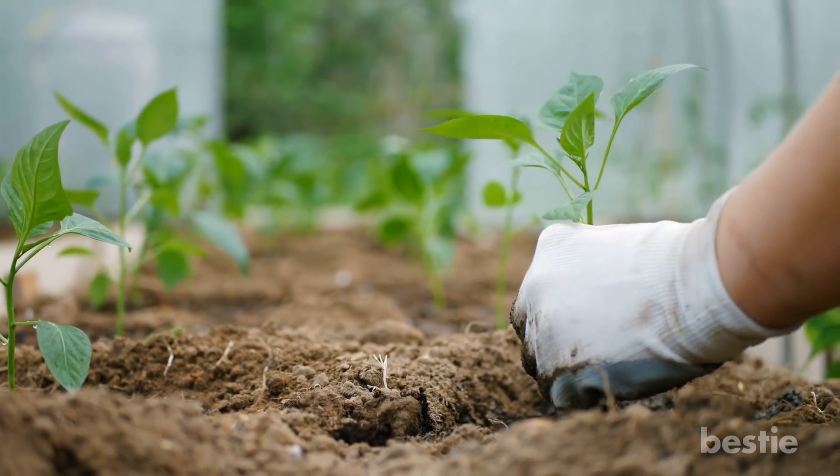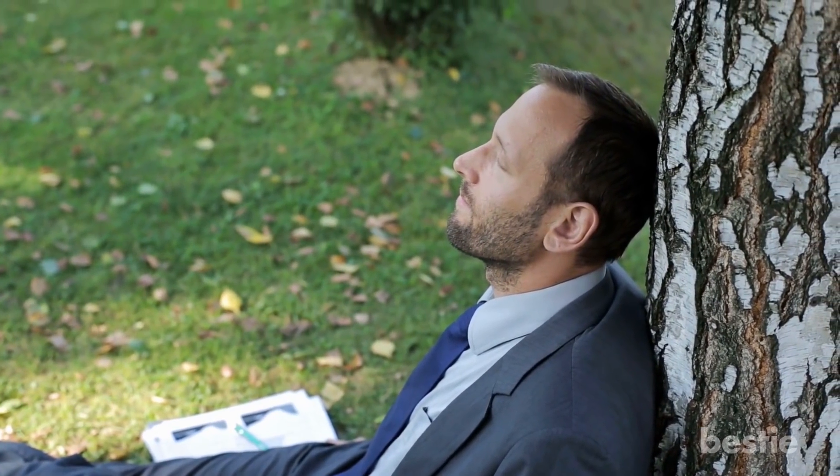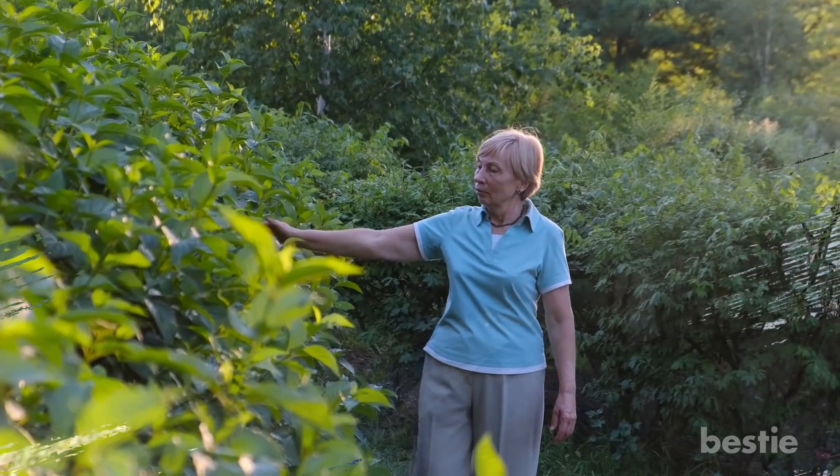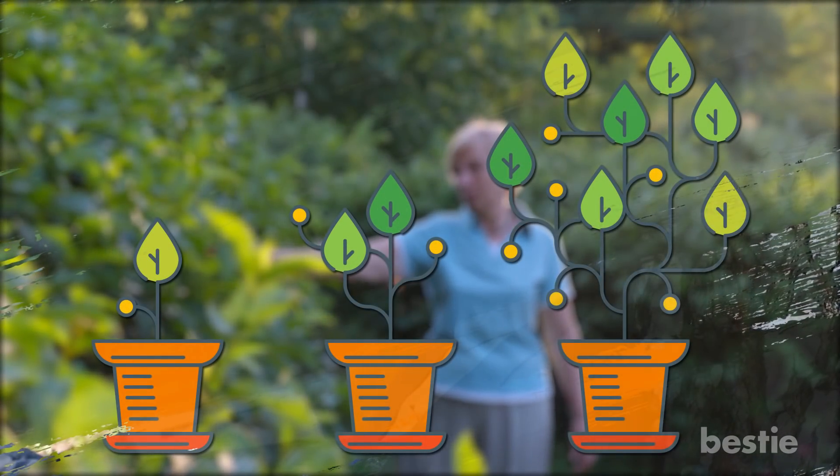Gardening is more than just a sport, it's a lifestyle. One that helps you relax and unwind while connecting with the nature that surrounds you. There is nothing more refreshing than watching the plants you care about so much growing right in front of your eyes.